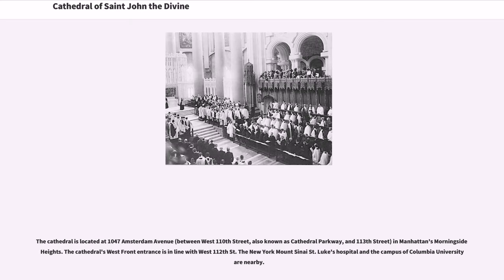The cathedral is located at 1047 Amsterdam Avenue in Manhattan's Morningside Heights. The cathedral's west front entrance is in line with West 112th Street. The New York Mount Sinai St. Luke's Hospital and the campus of Columbia University are nearby.